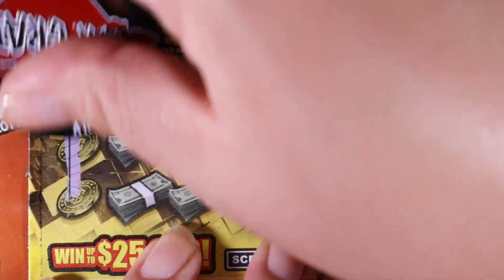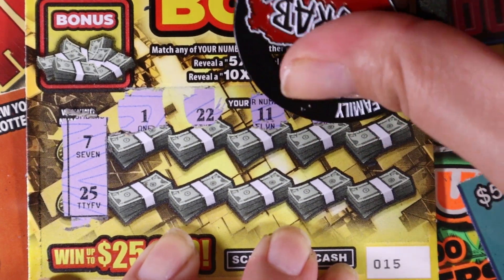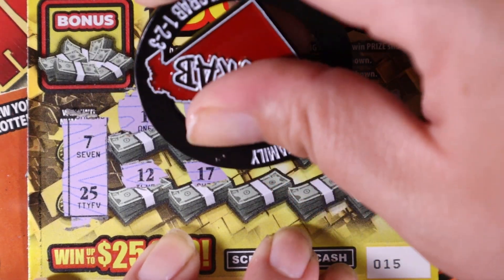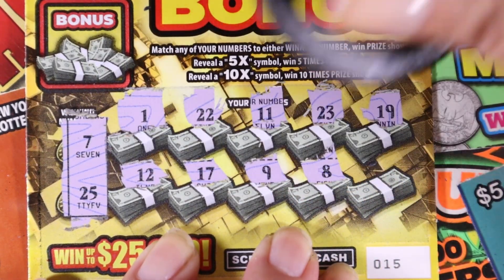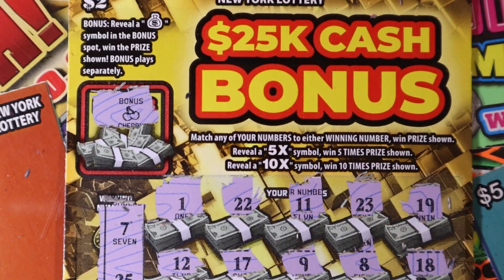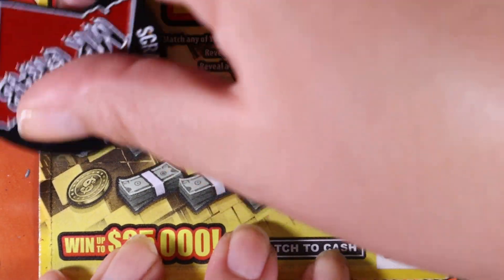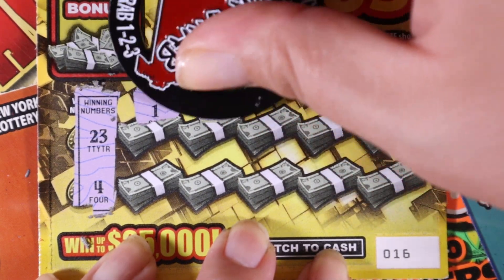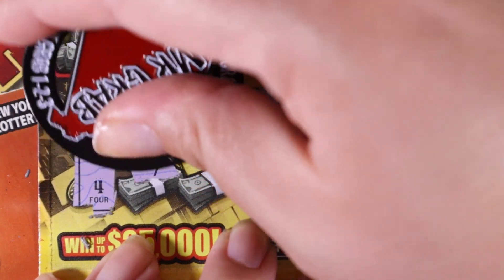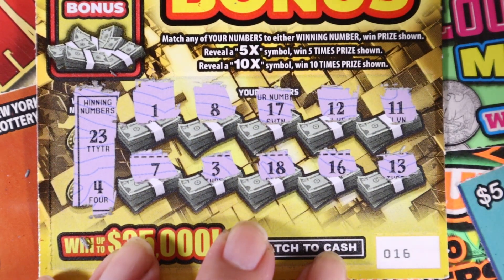15, 15, 15, 15 for the win! 7 and 25, 1 — could use that last time — 22, 11, 23, 19 — could use that last time as well — 12, 17, 9, 8, and 18. Bonus, bonus, bonus is cherries. All right, ticket 16 — we got this! 23 and 4, 1, 8, 17, 12, 11, 7, 3, 18, 16, and 13. And it's a necklace.